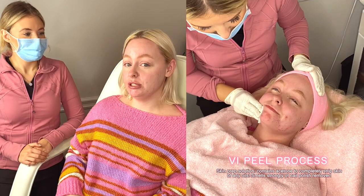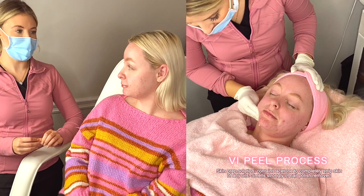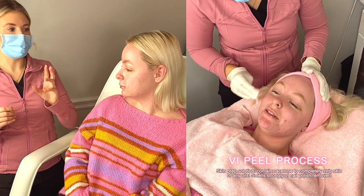We're also going to be doing Dysport. What's the difference between Botox and Dysport? Both Botox and Dysport are neuromodulators — they both use an ingredient called botulinum toxin type A. They have different carrier proteins: Botox uses a man-made human protein while Dysport uses a cow's milk protein. So if you're allergic to cow's milk protein, you would want to use Botox.